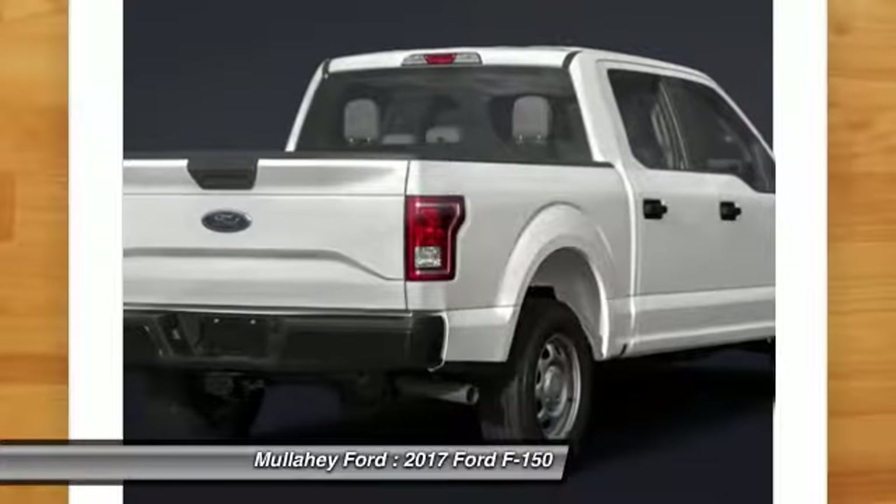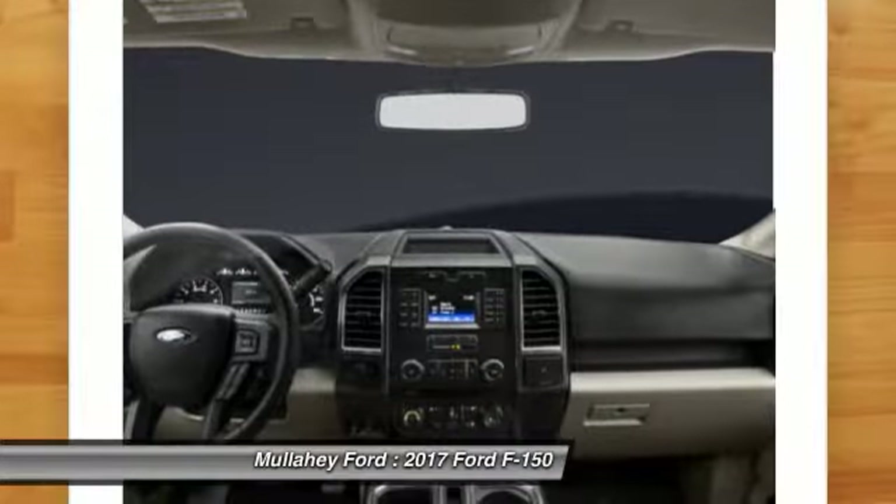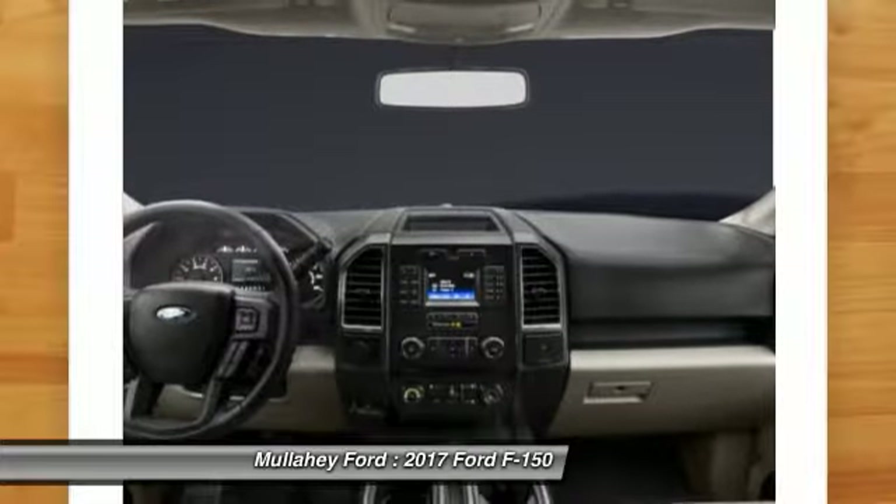If portable style and reliability are what you're looking for, this vehicle couldn't be more perfect. Drive it today.